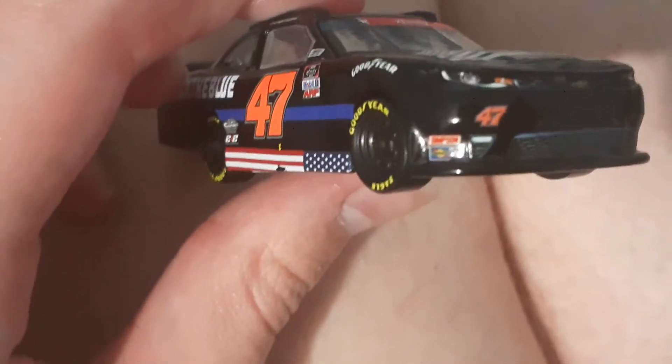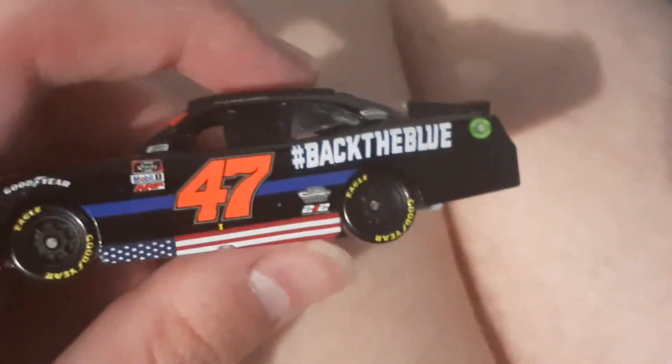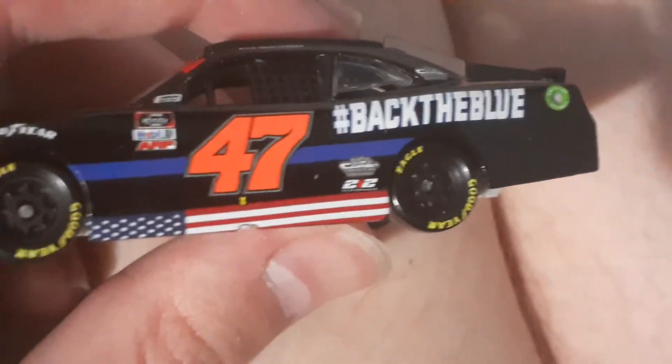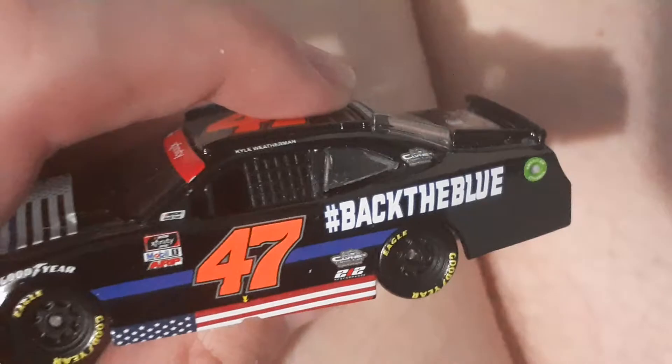So you got the American flag on here. There's like no sponsors, just the flag. You got the old logo for Chevy — well, that's still the current one. You got Simpson, Sunoco 47. Then you got Back the Blue. You got the American flag down there, the orange numbers. Kyle Weatherman.